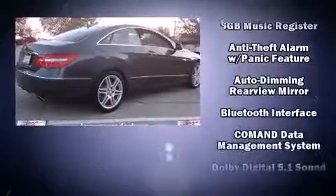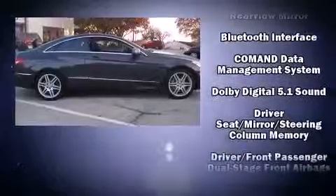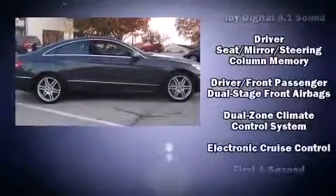Mercedes-Benz also prioritized safety and security by including dual front impact airbags, head curtain airbags, traction control, anti-whiplash front head restraints, a security system, and four-wheel disc brakes with ABS. You'll never lose visibility with rain-sensing wipers, which activate automatically when the drops start to fall.